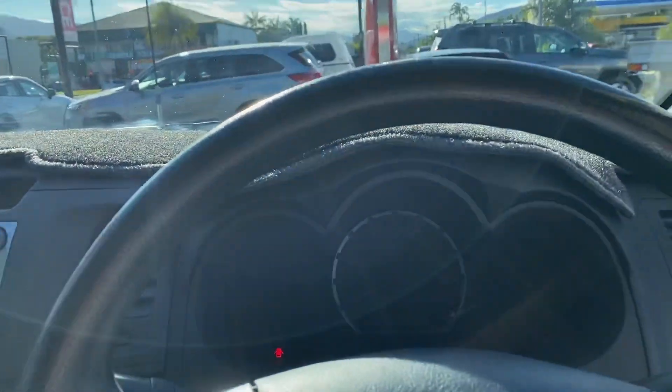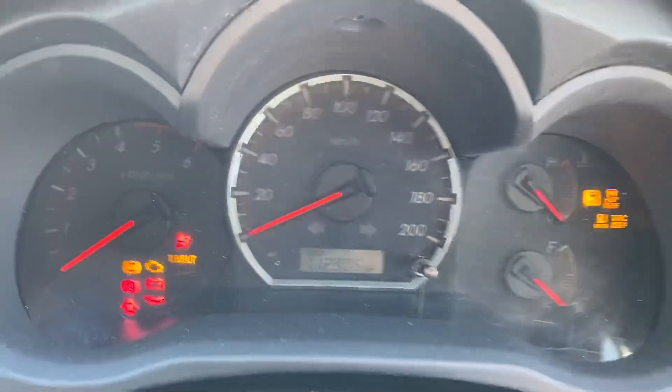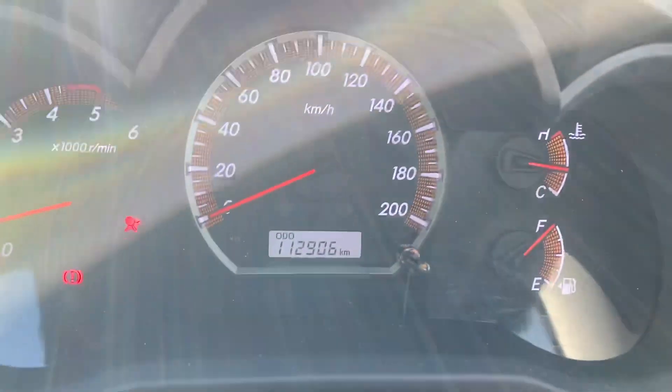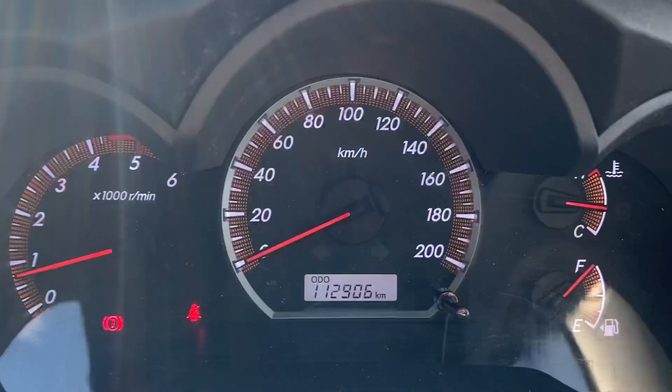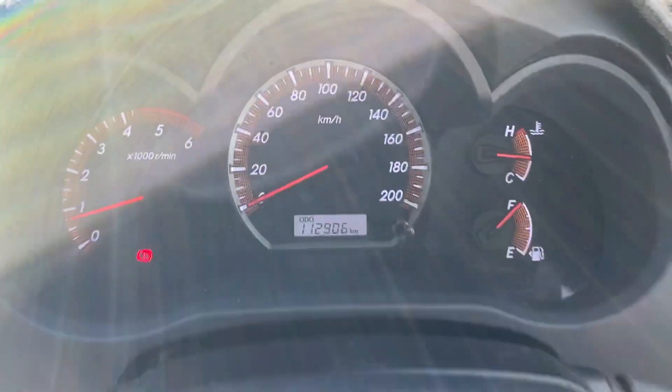Give the car a big start — 112,000 kilometers on the clock. No warning lights besides my handbrake and seat belt.